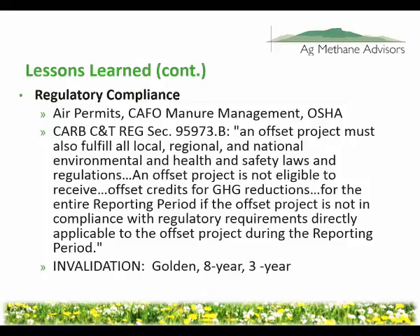Regulatory compliance is also huge — that goes into air permits, manure management, CAFO permits, New York's pollutant discharge elimination system permits, even OSHA. The regulation essentially says that if all environmental health and safety permits are not followed and it's found that sometime during the reporting period — usually a year in length — they were not followed, the project is not eligible to create offsets for the entire year. I have a client in Wisconsin who had a manure spill. They called the Department of Natural Resources that day, had it cleaned up in 48 hours, submitted a report to DNR in a week, and DNR said they did everything they were supposed to. But the California Air Resources Board wants to not let them create offsets for an entire year for a two-day event.